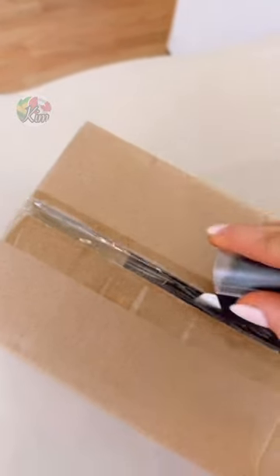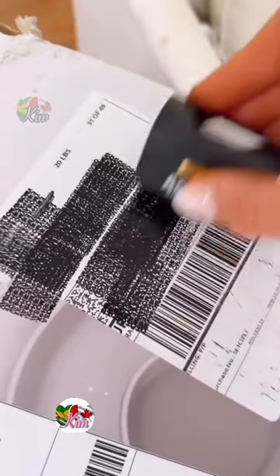This gadget not only helps to open boxes easily but it is also a stamp to cover up your info before you throw it away.